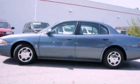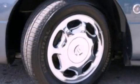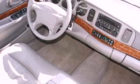Features include chrome wheels, a low tire pressure indicator, cruise control, a CD player, leather seats, a 4-wheel independent suspension, cargo tie-downs, and traction control.